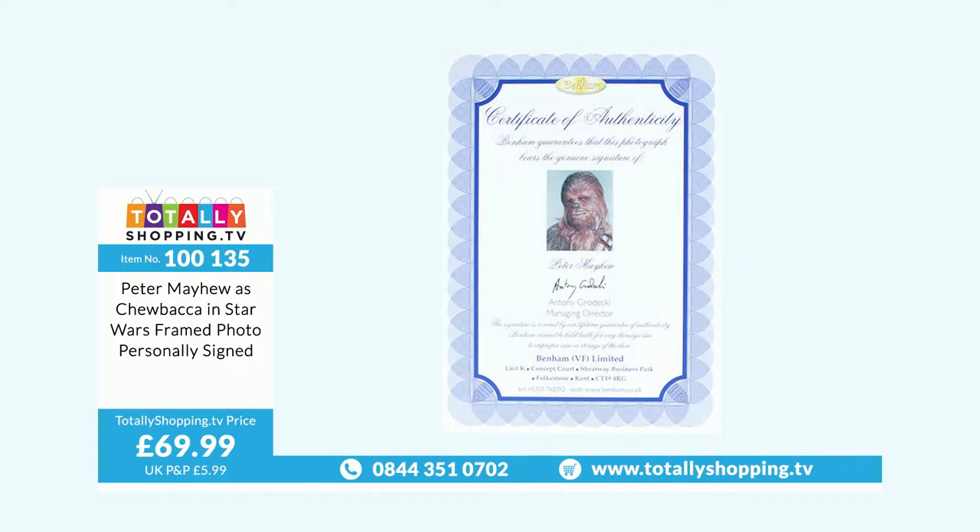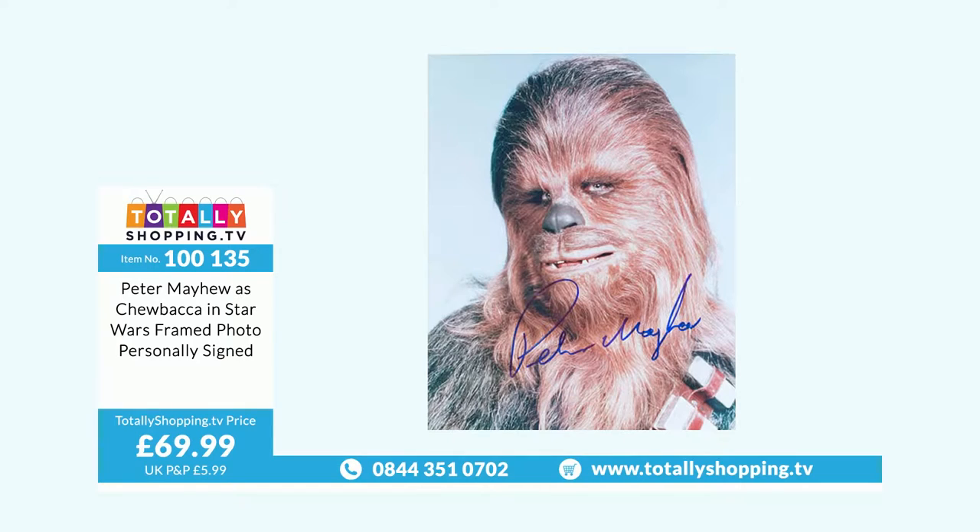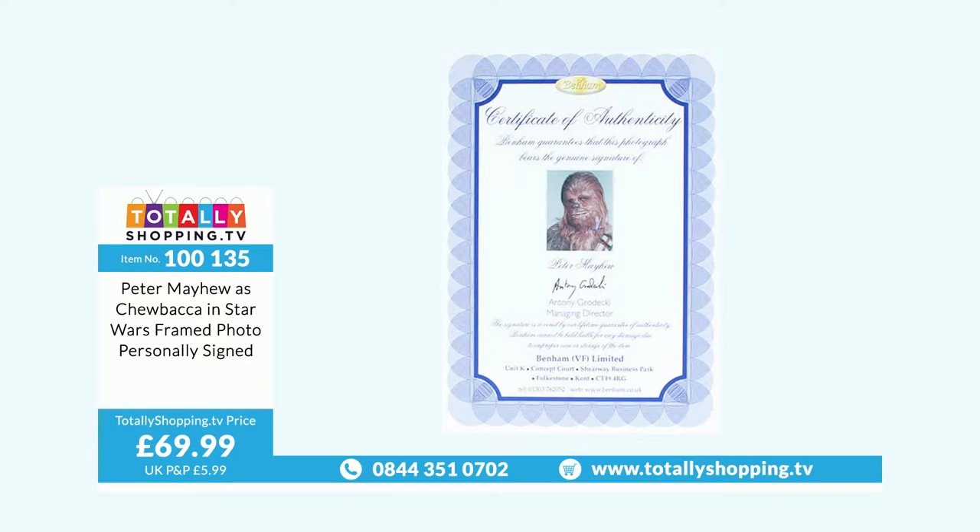Chewbacca is iconic to the brand — in my opinion one of the top two or three characters everybody wants in a collection. He's not that easy to get. The image we have was emailed to us so it's not as sharp, but the one you get would be a perfect image with a genuine signature. Peter Mayhew as Chewbacca in Star Wars, framed photo, personally signed, £69.99.